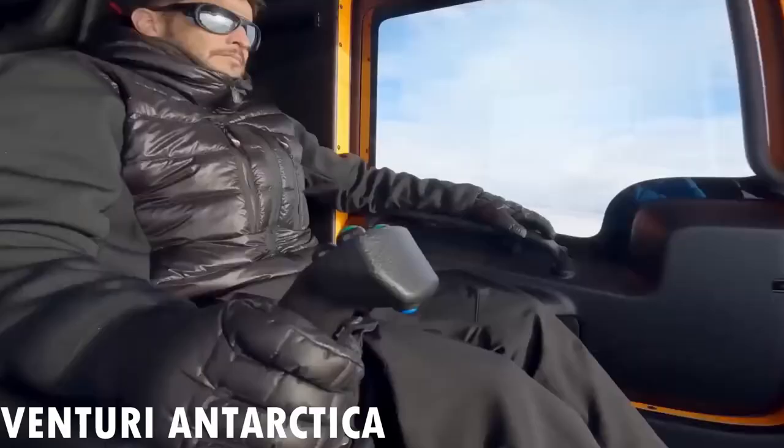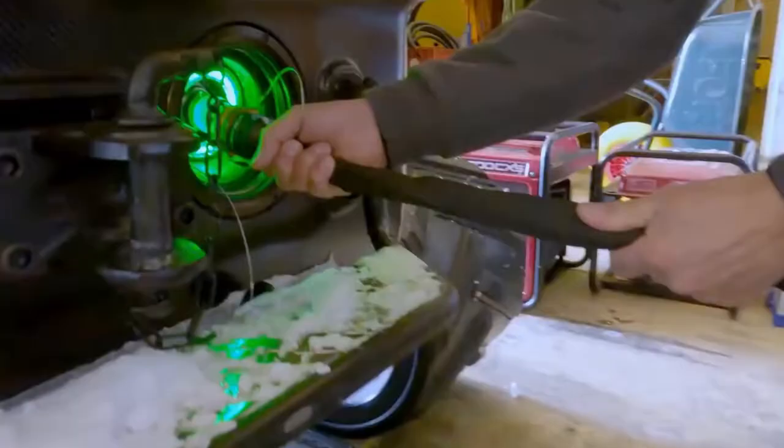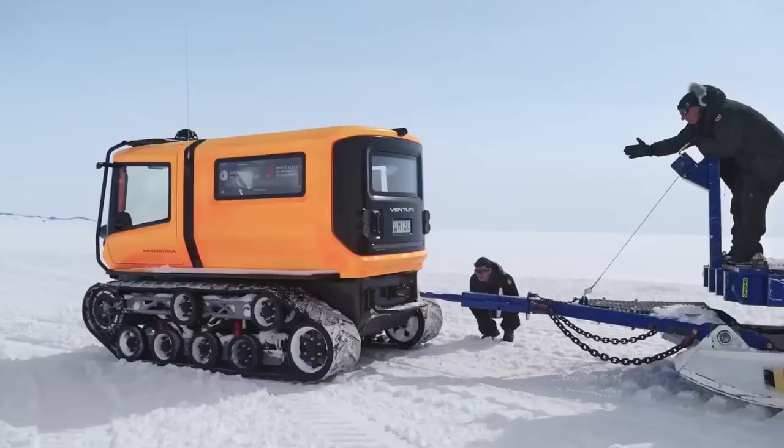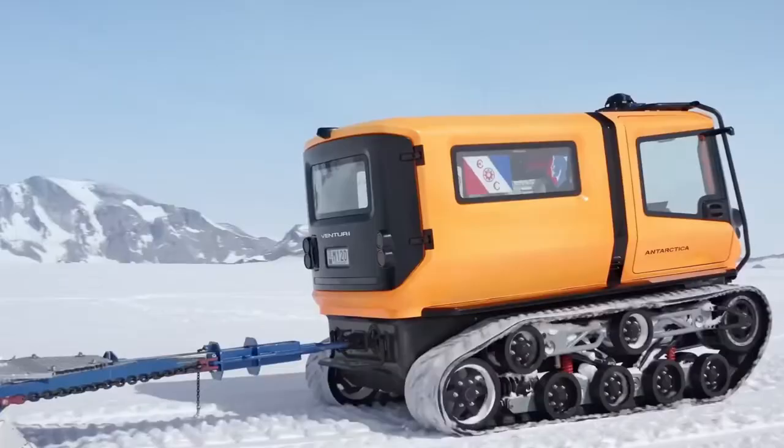Venturi Antarctica is an electric vehicle designed for extreme environments, particularly for polar exploration. It was developed by Venturi Automobiles, a French car manufacturer that specializes in electric vehicles.